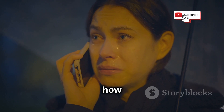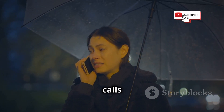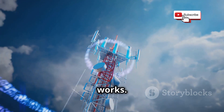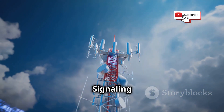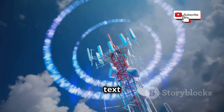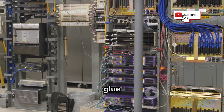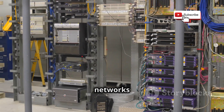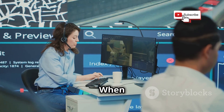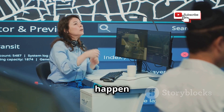Before we get into how someone could listen in on your calls, it's important to understand the underlying technology. SS7, or Signaling System Number 7, is a set of protocols used to manage and route phone calls and text messages across different networks. Think of SS7 as the glue that holds all the different phone networks together, ensuring they can communicate seamlessly. When you call your friend across the country, SS7 makes that connection happen.